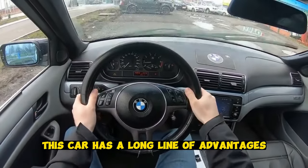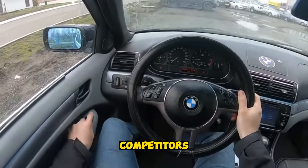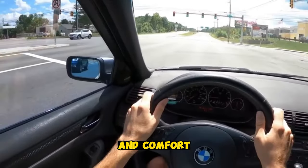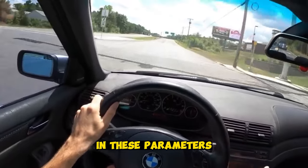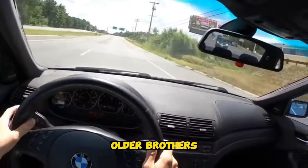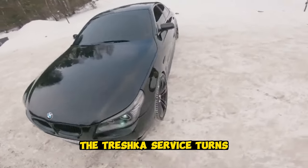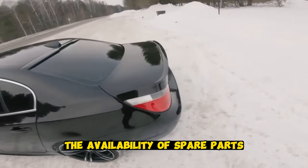This car has a long list of advantages, thanks to which it gained ground over its closest competitors Mercedes and Audi. In terms of handling and comfort, it set high standards for its class. Most owners believe that in these parameters it is not inferior to its older brothers from the 5th and 7th Series. At the same time, service turns out to be more economical and there are no problems with the availability of spare parts.